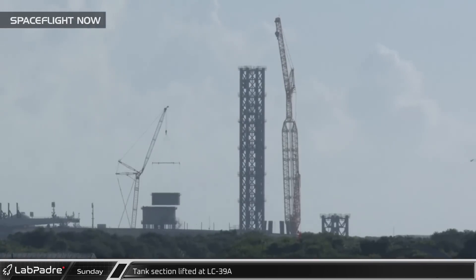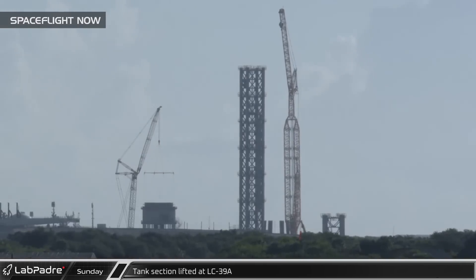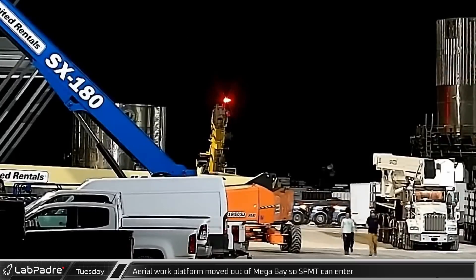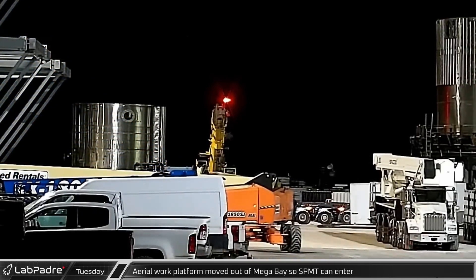Sunday at LC-39A, a stack of smaller diameter ring sections was lifted and placed on the inside of the wider rings of the new tank base. Early Tuesday morning, SpaceX's new long-reach man-lift was moved out of Mega Bay and an SPMT moved in.